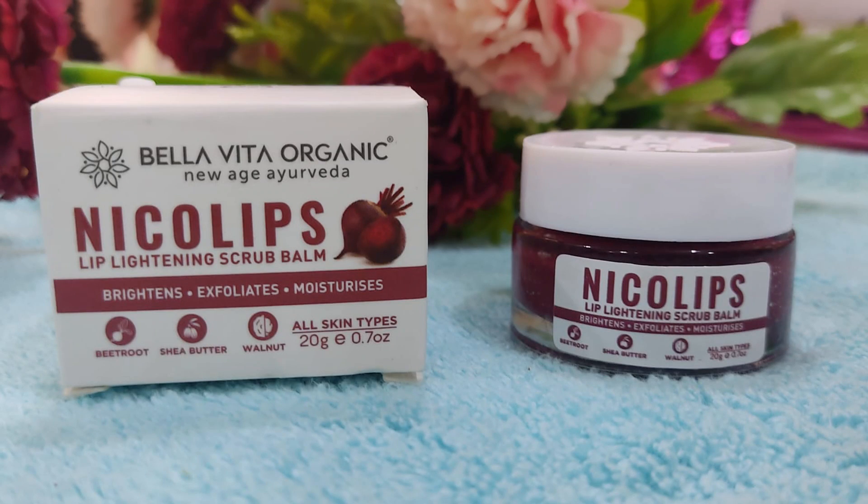I really love this product. The ingredients are very good — they make your lips pinkish and reduce pigmentation very quickly. If you are worried about pigmentation, try this product. The key ingredients are beetroot, shea butter, and walnut, which reduce darkness on your lips. It also repairs nicotine damage over your lips and nourishes them, making them soft and smooth.